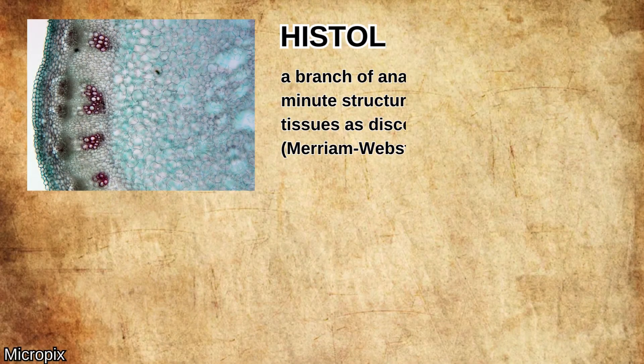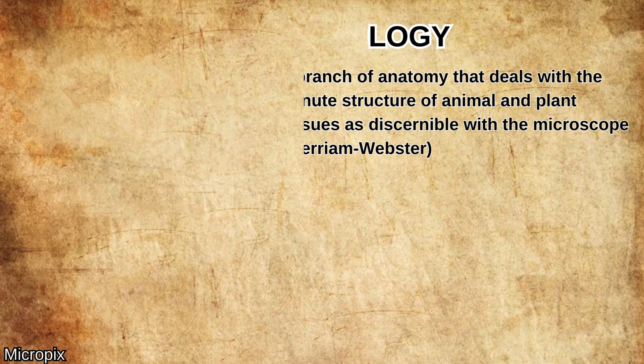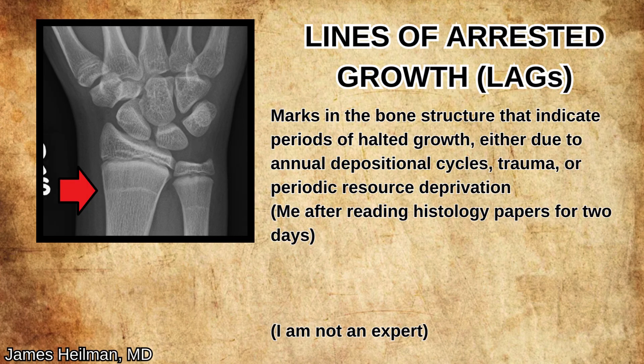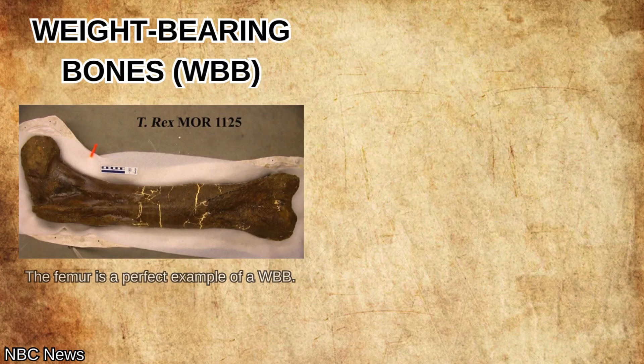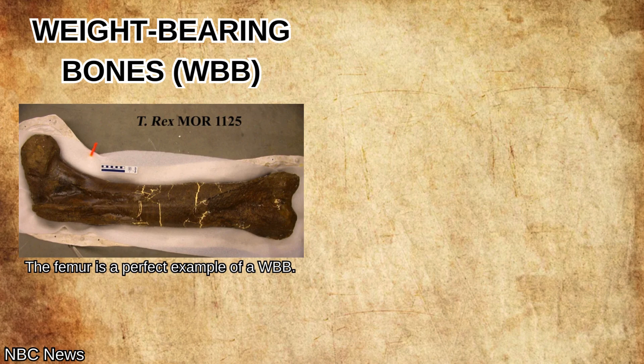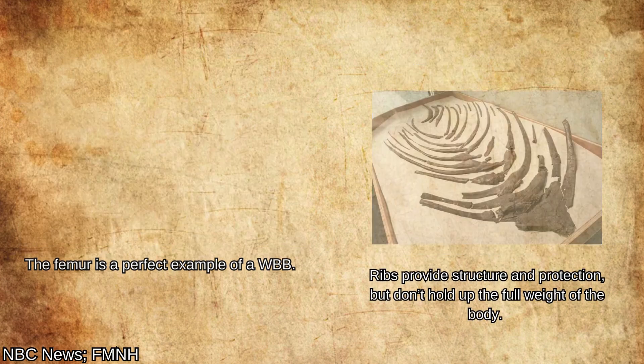This is where we use histology, or the subfield of biology concerned with studying tissue. Most vertebrates leave growth rings, called lines of arrested growth or LAGs, inside their bones to mark periods when they pause growth, giving us an idea of how old they might be. You can look at weight-bearing bones, like limb bones, or non-weight-bearing bones, like ribs. Collin et al. 2020 summarizes the differences in this paragraph.